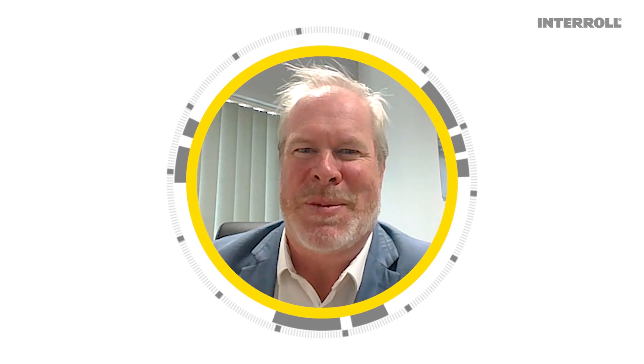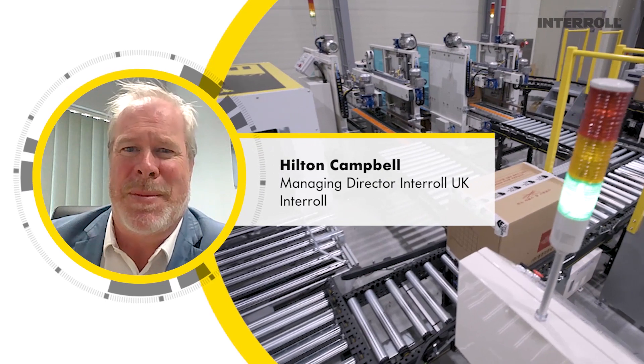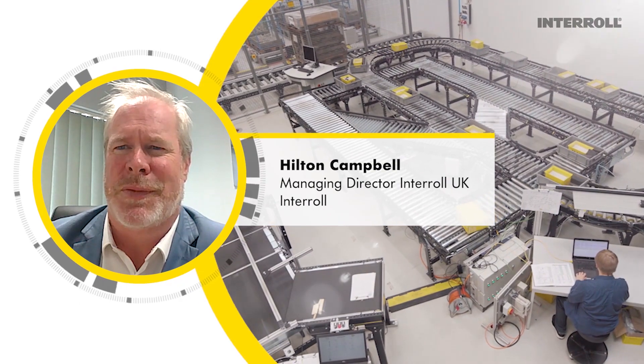Hey folks, welcome to another episode of the Intro educational clips. My name is Hilton Campbell and I'm the managing director for Intro UK and Ireland. Today I want to talk to you about our Modular Conveyor Platform, or MCP.